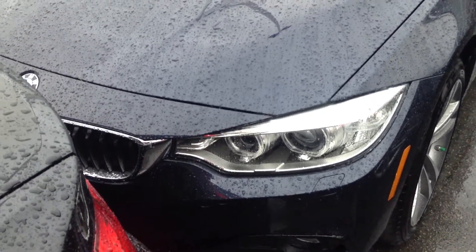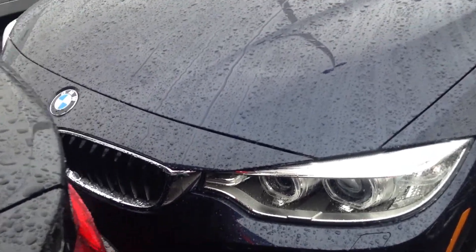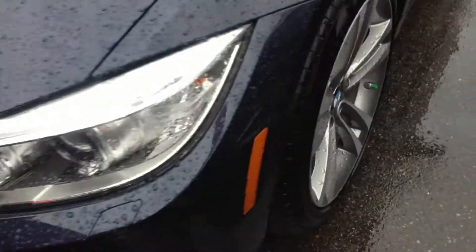Hey Molina, here is a video of this 428 convertible that I called you on. It's in the rain here. I apologize, I'm getting a little wet shooting this video.